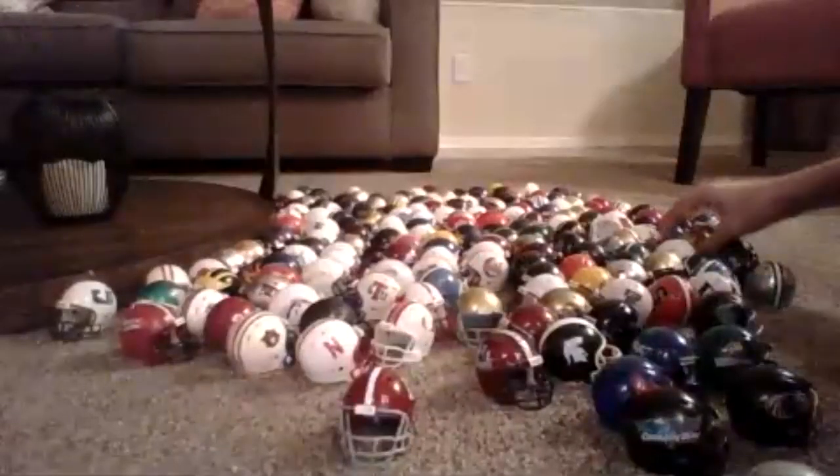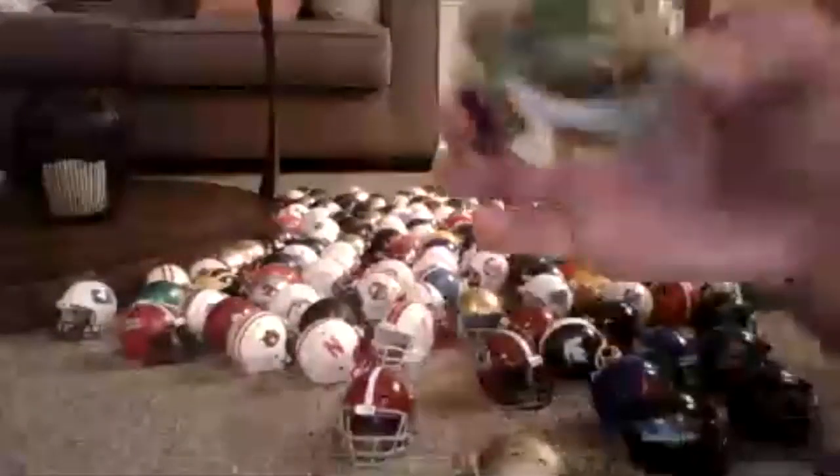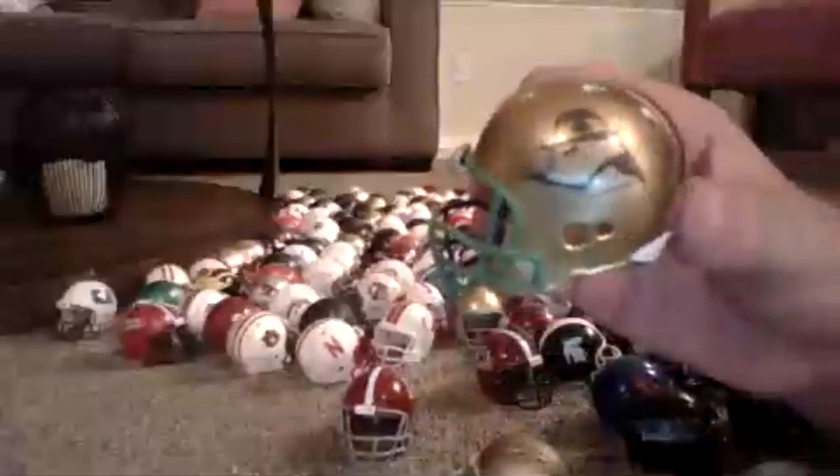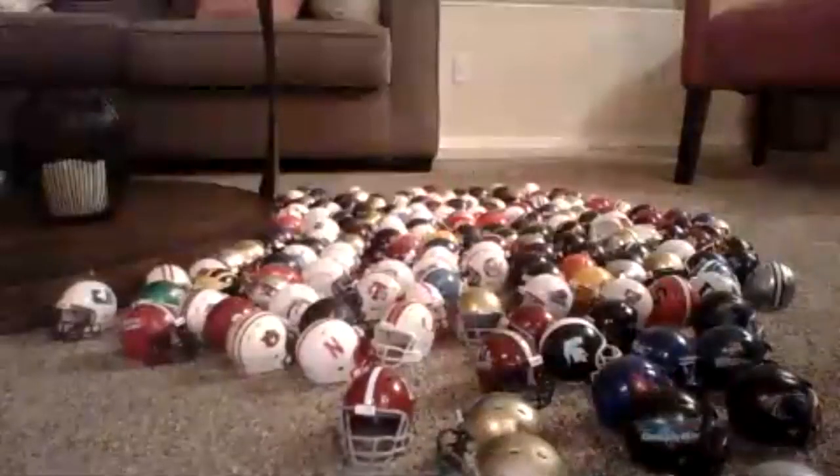I actually have two Notre Dame helmets — I have just a regular gold helmet and I have the one with the leprechaun head. So I have two of them. I have two of some teams — I have the other ones put away right now, but I have two Arizona State.